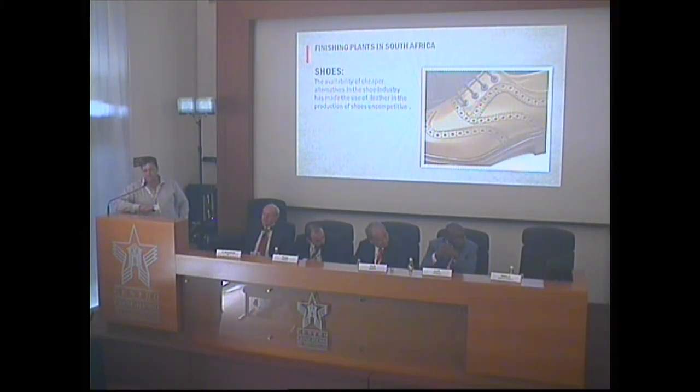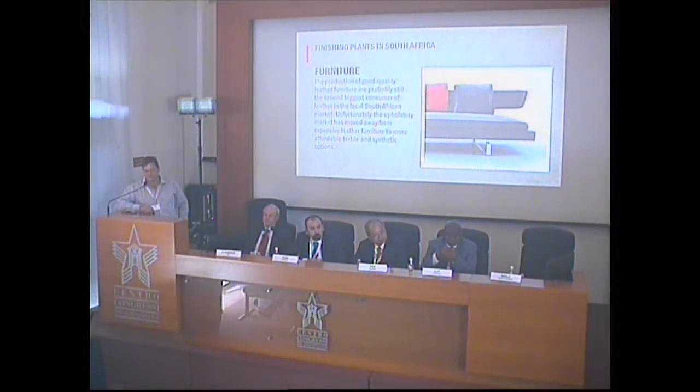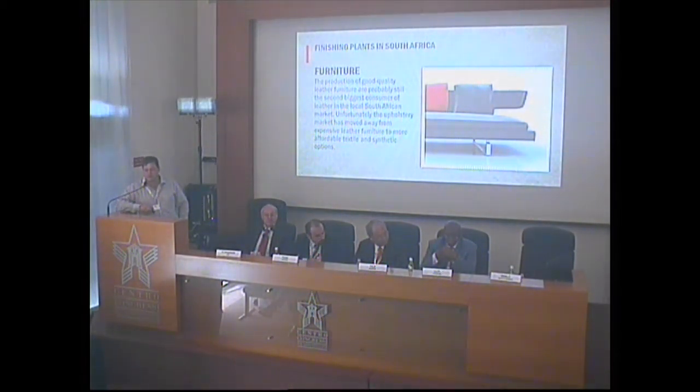In the shoe industry, it's basically the same — it's just uncompetitive on this kind of scale to produce shoes in South Africa for any purpose other than local use. The furniture sector is still doing very well, but competition with synthetic materials and textiles is currently very high, and the expensiveness of leather makes it difficult for the upholstery sector as well.